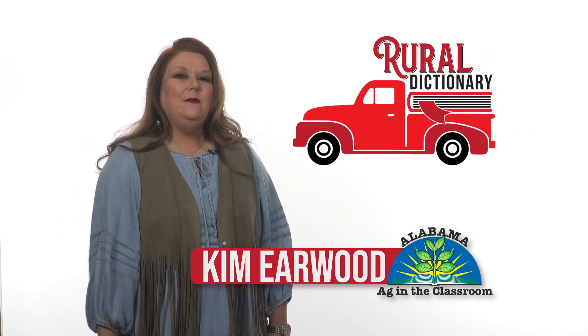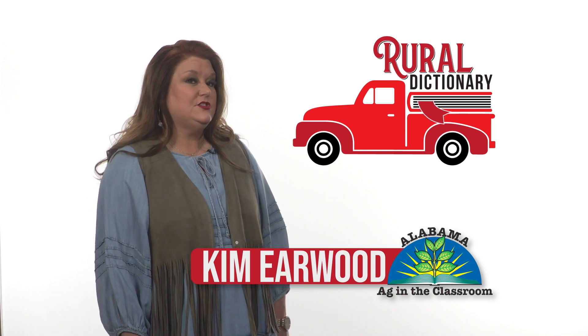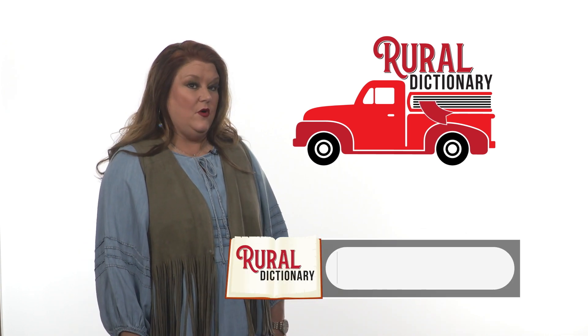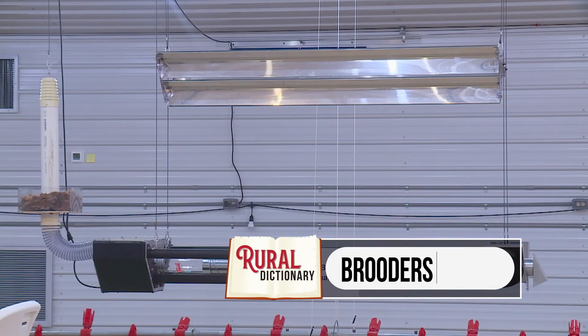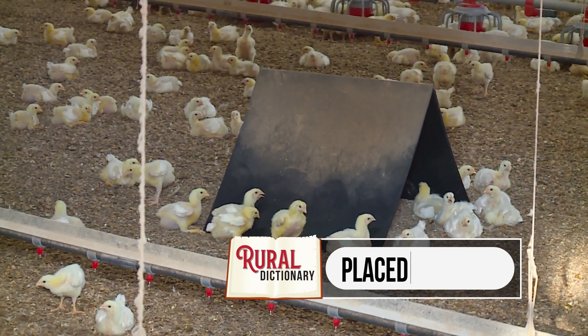Hey y'all, I'm Kim Earwood with Alabama Ag in the Classroom. I've hatched a new idea for a rural dictionary all about chicken farming. Chickens are kept warm with heaters called brooders. When day-old chicks are placed at a farm, the temperature in the house needs to be 90 degrees.